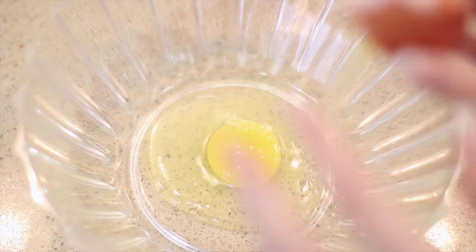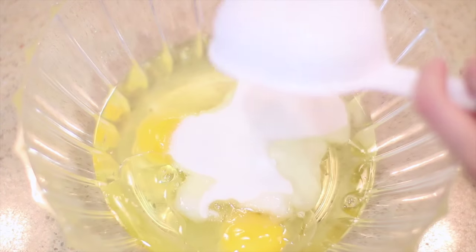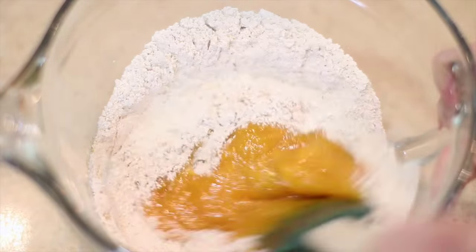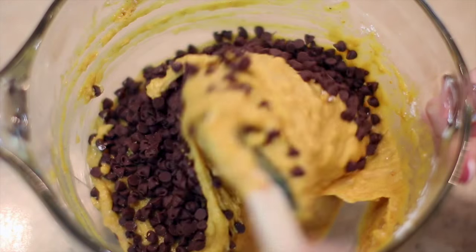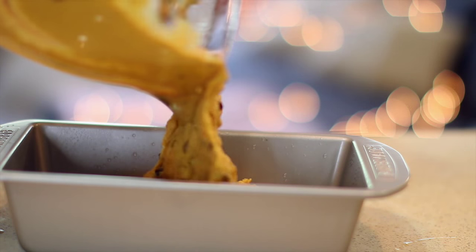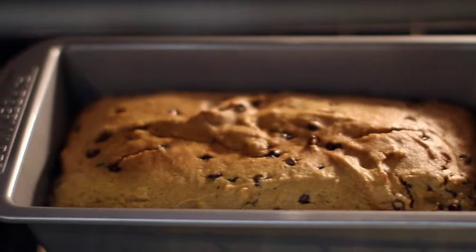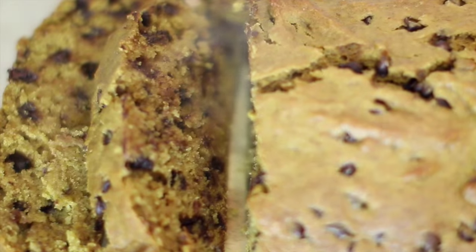For the wet ingredients you want two eggs, three-quarter cups of canola oil, three-quarter cups of sugar — I'm using xylitol again — and one cup of pumpkin puree. Combine all your wet and dry ingredients together, then fold in about half to three-quarter cups of chocolate chips depending on how chocolatey you want it. This really adds an extra something so don't skip this step. Pour into a greased loaf pan and bake at 350 degrees for about 45 minutes. Check on it — it's done once a butter knife slides in and comes out clean. Sometimes it takes a little less than 45 minutes so watch it. Slice into it and it is so moist and delicious.